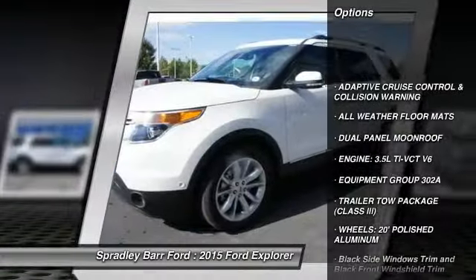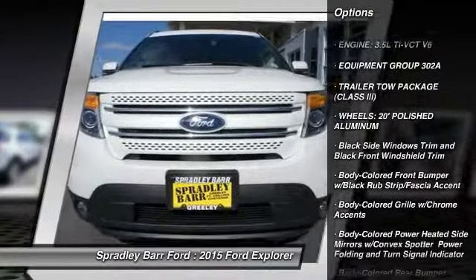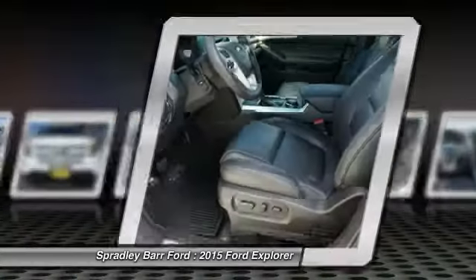Bluetooth, fog lights, compass, dual moonroof, cargo net, outside temperature gauge, all-weather floor mats, power adjustable pedals, perimeter alarm.